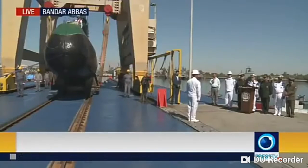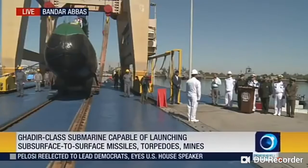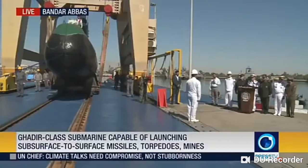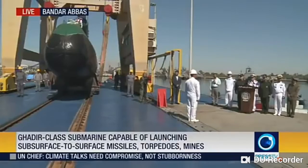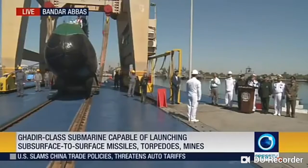These are midget submarines built by Iran, specifically designed for cruising the shallow waters of the Persian Gulf to ensure safety and peace in the region. These submarines are capable of launching surface-to-surface missiles, torpedoes, and mines.